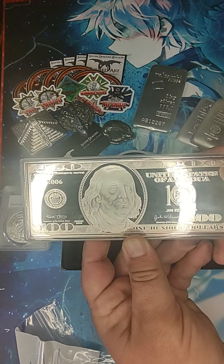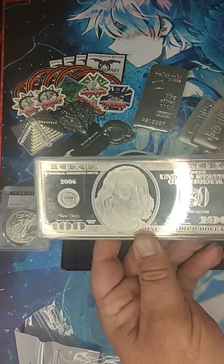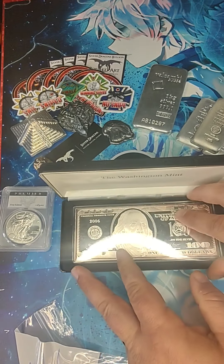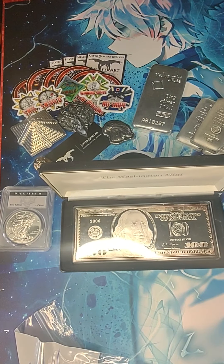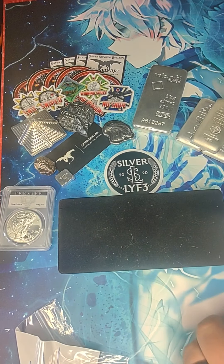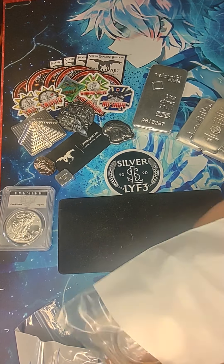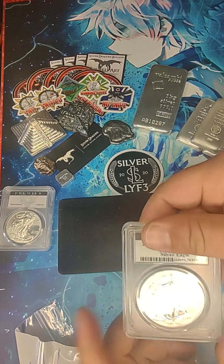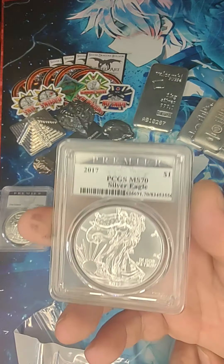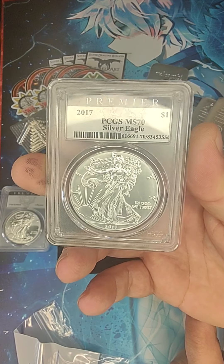As he's doing the bidding, this dude just goes crazy and starts throwing all this extra stuff into the auction. He ended up throwing that in there — got a nice 2017 Premier.